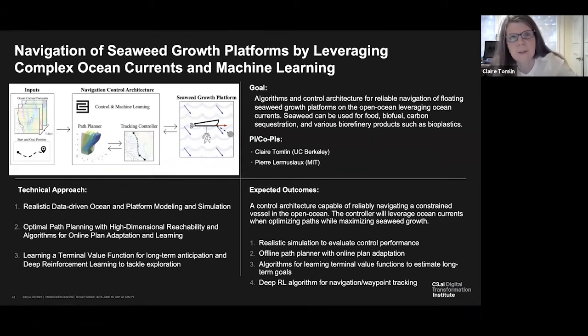There are a bunch of challenges here. One of the key ones is that the ocean currents are highly uncertain. Our technical approach follows three directions. The first is to develop a realistic data-driven ocean and platform modeling and simulation.